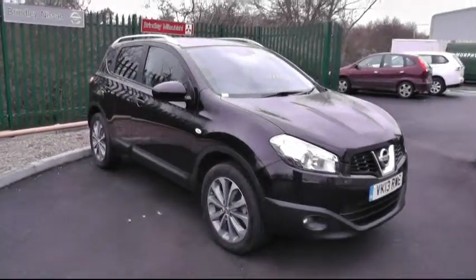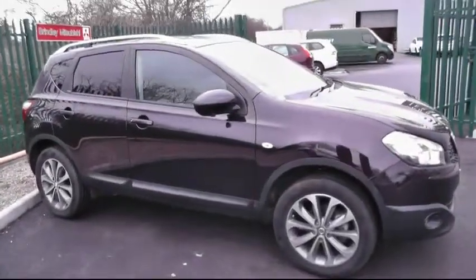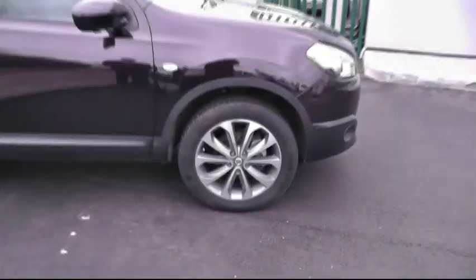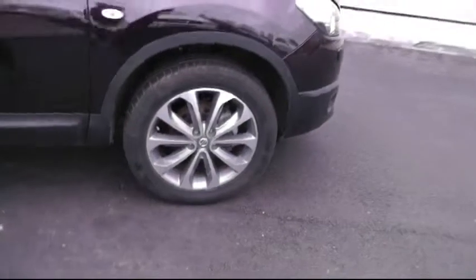A warm welcome from Brindley Nissan in Cannock today, showing you this Nissan Qashqai. This particular car is a diesel — the diesel Tecna edition. A quick look at the split-spoke alloy wheels, and opening the keyless entry door, just a few of the many features on offer on this vehicle.